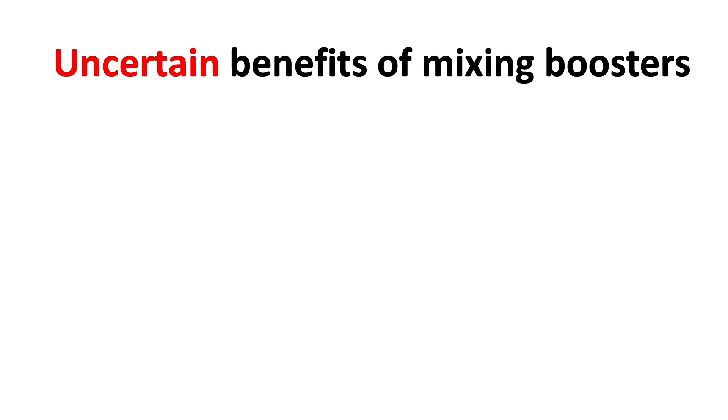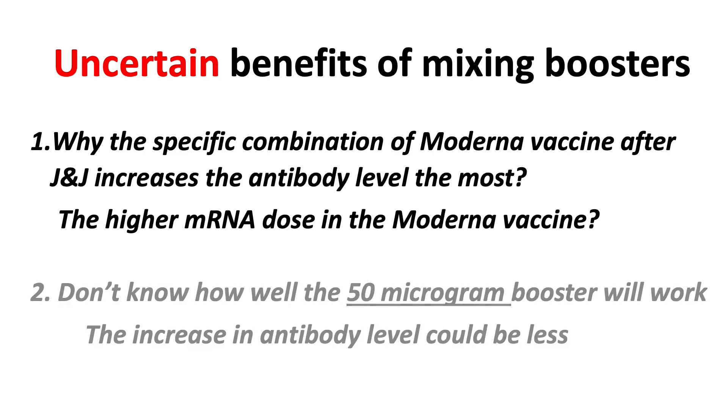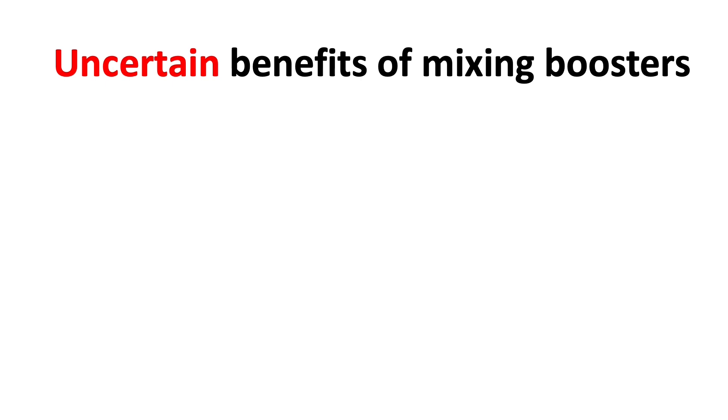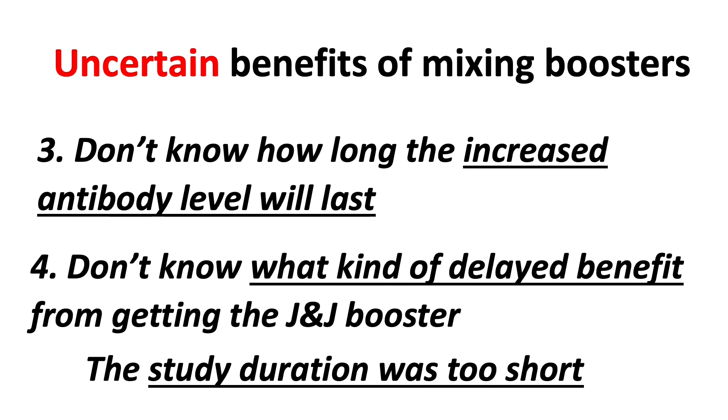The first uncertainty is that we currently do not know why the specific combination of Moderna vaccine after the Johnson & Johnson vaccine increases the antibody level the most. The higher mRNA dose in the Moderna vaccine could be the reason. Second, we don't know how well the 50-microgram booster will work — the increase in antibody level could be less. The third uncertainty is that we don't know how long the increased antibody levels will last. Will we need another booster dose, the fourth dose, after another six months? Currently, we do not have that answer. And number four, the Johnson & Johnson vaccine seems to have a delayed reaction, and we don't know what kind of delayed benefit from getting the Johnson & Johnson booster, because the study duration was too short.